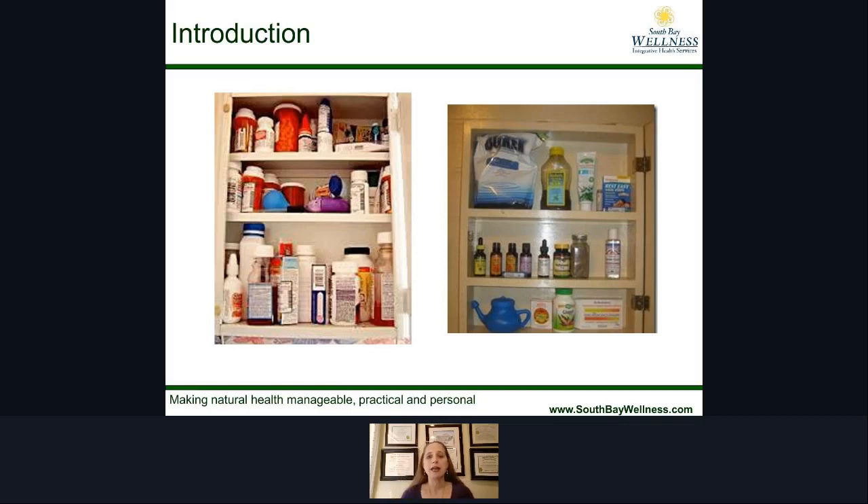Most people have a medicine cabinet that looks like the one that you see here — filled with all kinds of prescriptions and medications and over-the-counters, Tums, Aleve, Tylenol, and all those sorts of things. But what I'm here to share with you is that your medicine cabinet can actually look like the one on the other side.